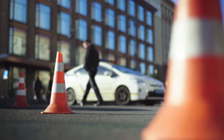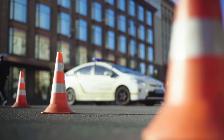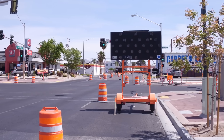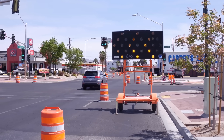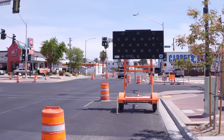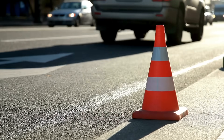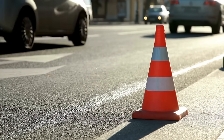Ever noticed how your eyes immediately jump to those big bright traffic cones on the road? Whether you're driving past a construction site or squeezing through a detour, those tall cones are hard to miss. And one thing about them stands out even more than their shape — it's that unmistakable loud shade of orange. But why orange? Out of all the colors in the world, why do construction cones almost always come in this blazing pumpkin-like tone?